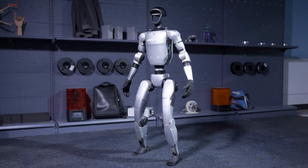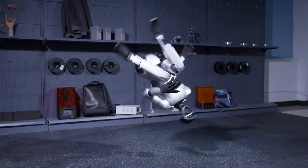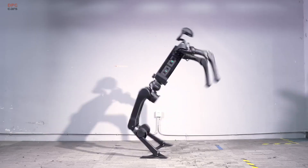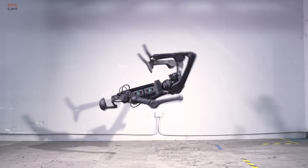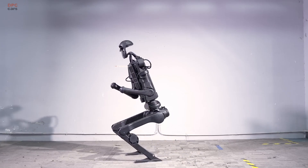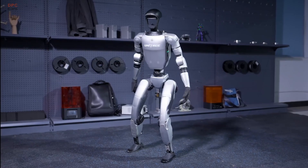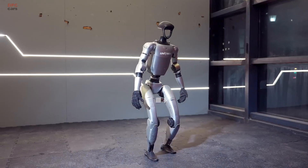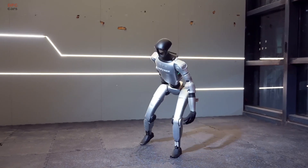In the footage, the G1 flawlessly executes a standing side flip — a move that is even more difficult than the standing backflip its predecessor, the Unitree H1, accomplished in early 2024. What makes this even more impressive is that the robot pulled off the maneuver without any errors, malfunctions, or damage during both programming and filming.